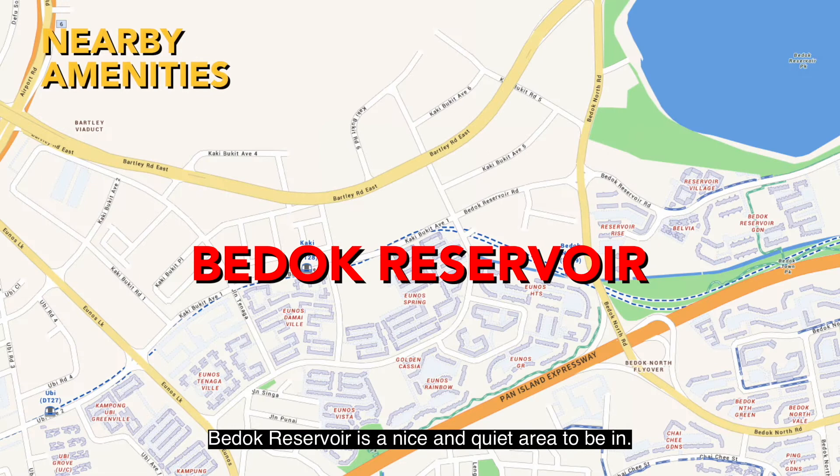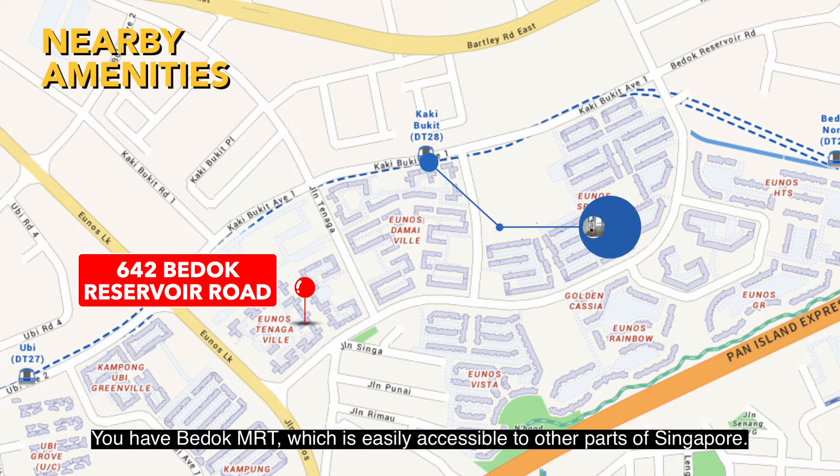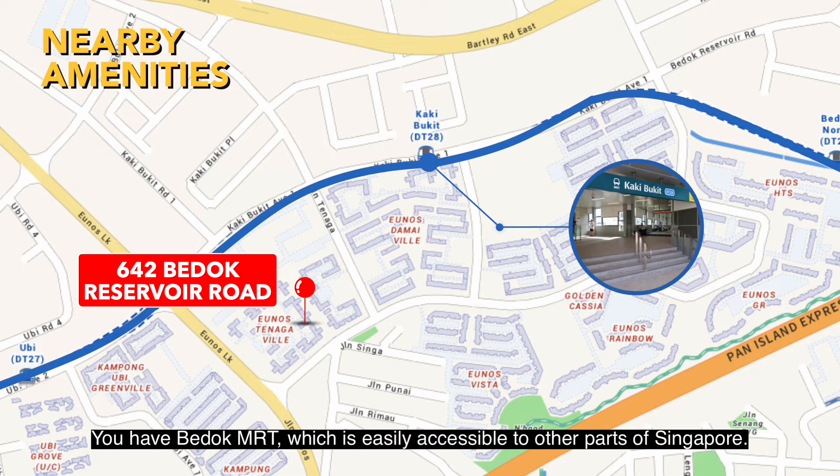Bedok Reservoir is a nice and quiet area to be in without foregoing access to the MRT. You have Kaki Bukit MRT, which is easily accessible to other parts of Singapore.